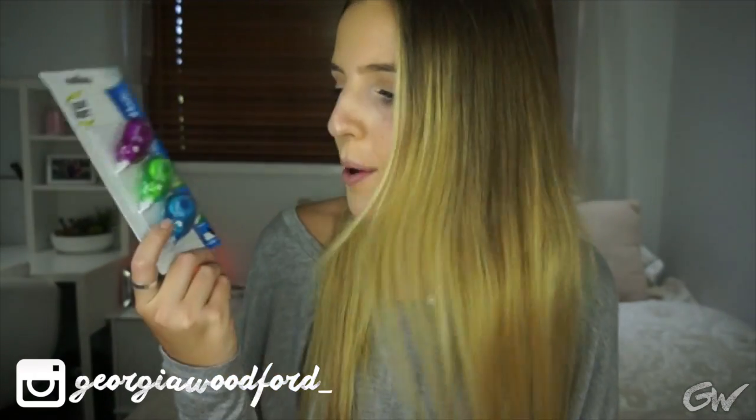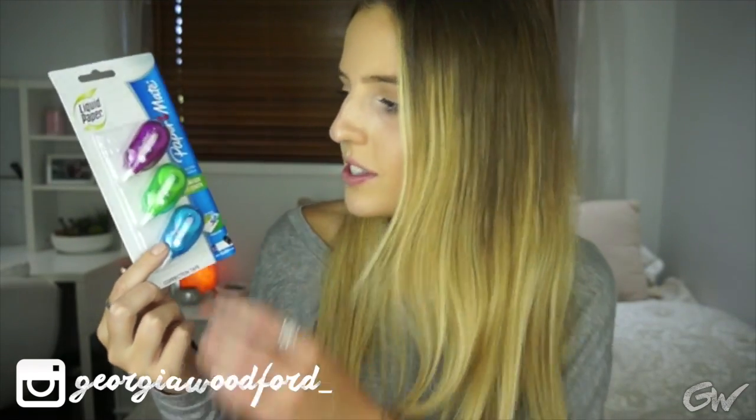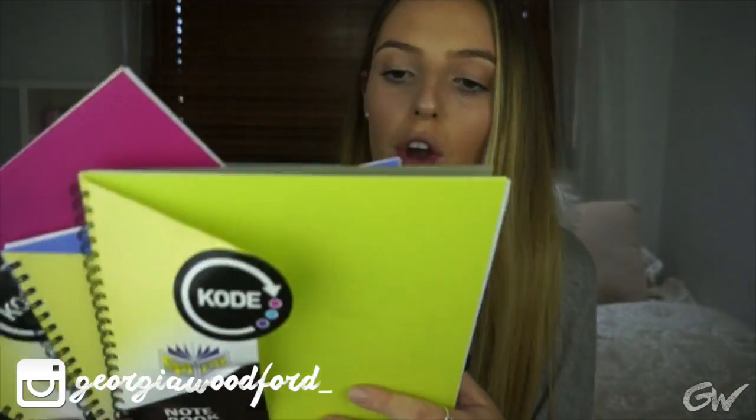I make a lot of mistakes when I write so I needed to pick up some more correction tape. This is Paper Mate liquid paper and there are just three little ones. I like the little ones better than the bigger ones because they fit nicely in my pencil case.